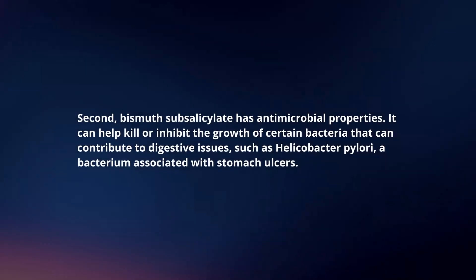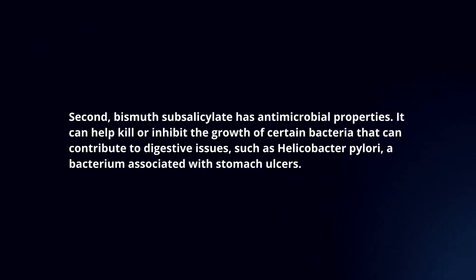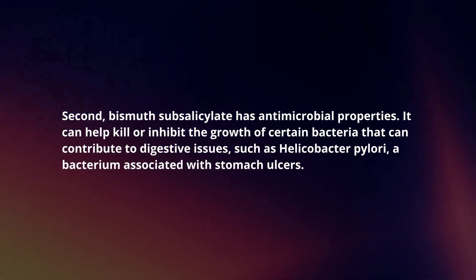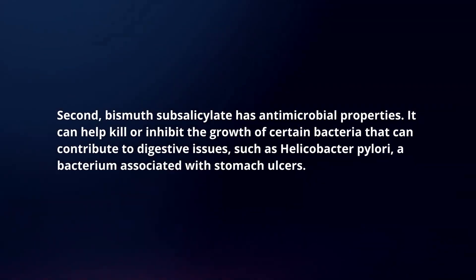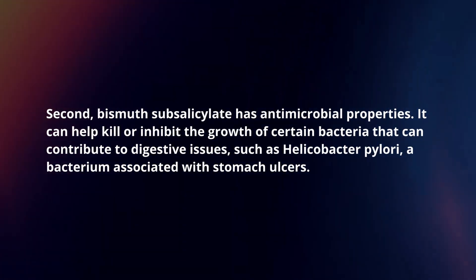Second, bismuth subsalicylate has antimicrobial properties. It can help kill or inhibit the growth of certain bacteria that can contribute to digestive issues, such as Helicobacter pylori, a bacterium associated with stomach ulcers.